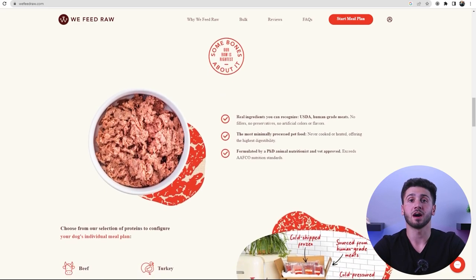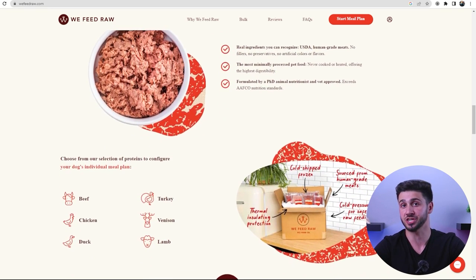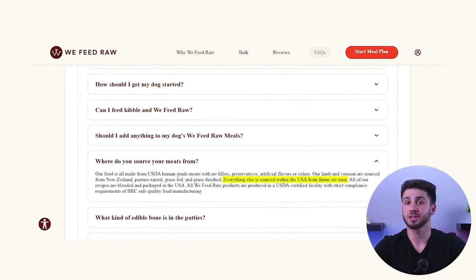We Feed Raw offers 6 protein options: beef, lamb, venison, duck, turkey, and chicken. When I look at pre-mixed raw food, the most important thing I like to see is protein, but it's just as important to know where the animal was sourced and how they were raised. The beef is grass-fed but not grass-finished, meaning grain is also present in their diet. All the beef is sourced from a farm in the US, along with the chicken, turkey, and duck.